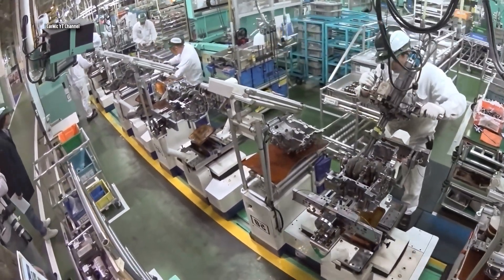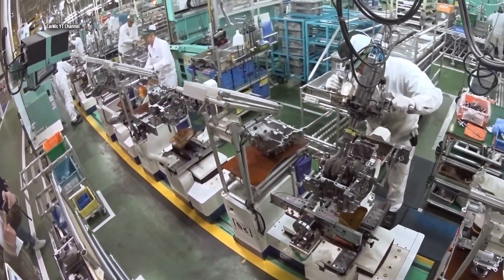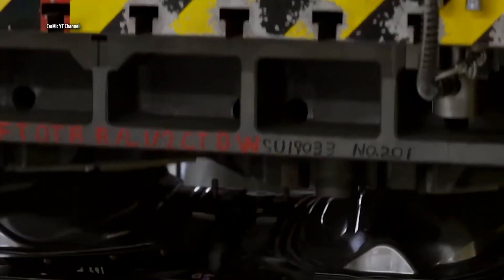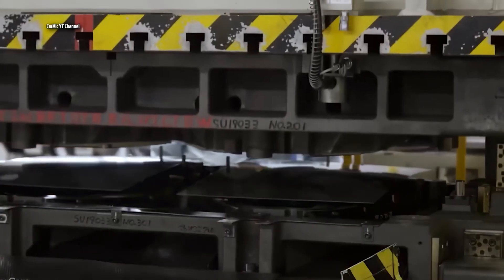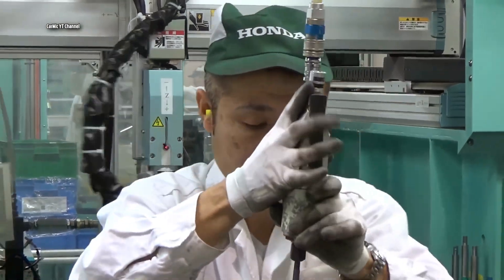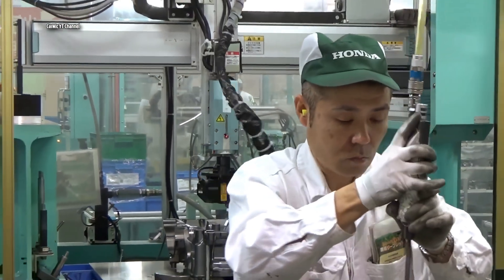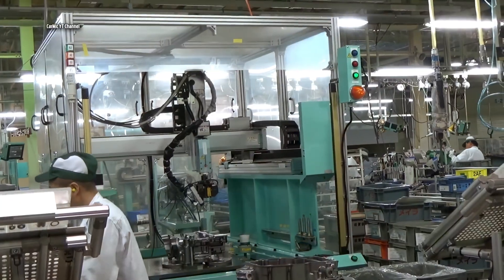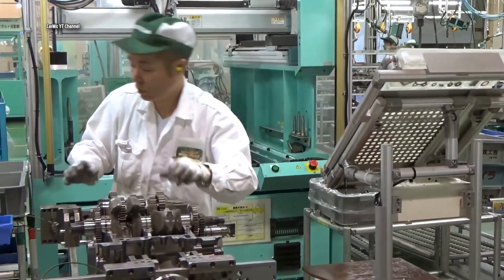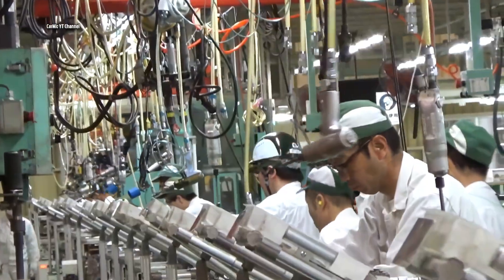Watch how the employees in this factory are professional, precise and focused on every activity they do. Compared to European car factories, there are lower ceilings in here. The level of robotization here is also lower than, for example, in a BMW or Mercedes factory. Even so, factory workers are assisted by a range of smaller robotic helpers.